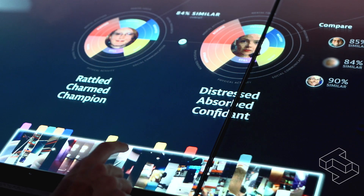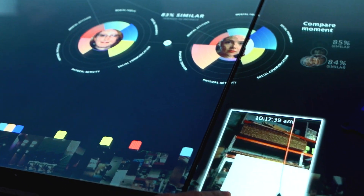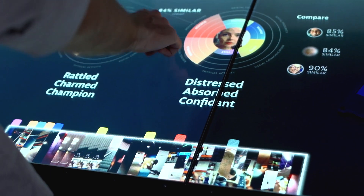Each time you visit the Bodymetrics exhibits, you're going to have a different experience. As we change the exhibition space in response to the people, the exhibit and our visitors can grow together.